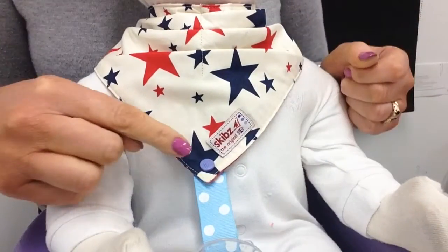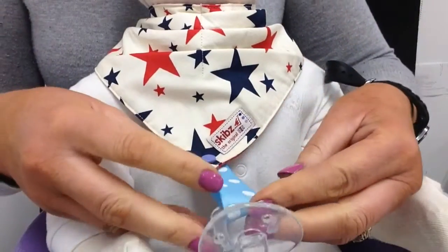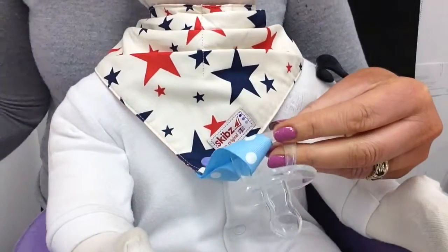The fact that it's attached to the bottom of the Skibs means that your baby will always have their soother close at hand, and more importantly they will not drop it, so it will remain clean and safe.